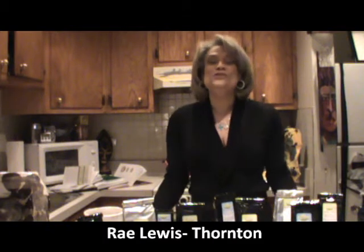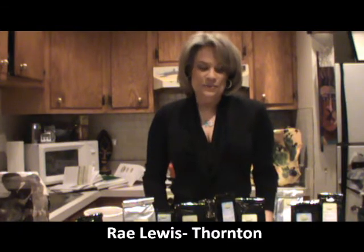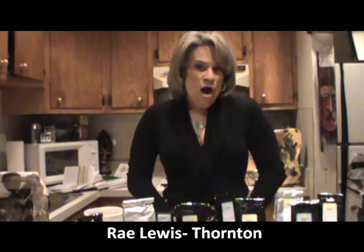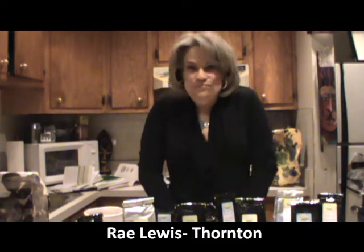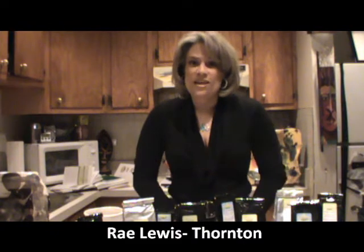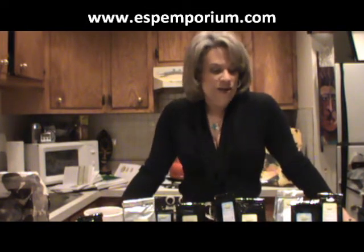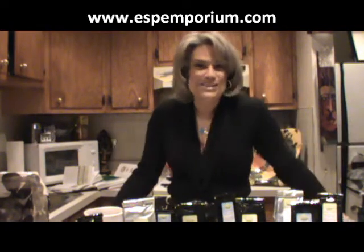Welcome to Tea with Ray. I am so excited — this is my very first Tea with Ray video, and today I'm going to be talking about four primary teas that come from one tea plant. I'm not a tea expert, I'm just a tea lover, and the Tea with Ray project is a journey for me and for you. I've learned so much about tea. I'm really excited that ESP Emporium, one of the tea vendors that I love, gave me all this tea so that I could talk about tea today.